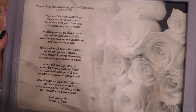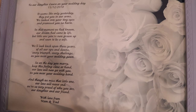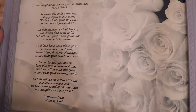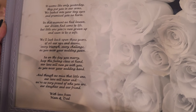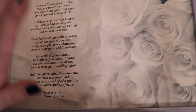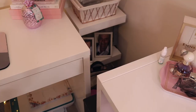In a frame at the back of the shelf I have this poem gifted to me by my mother and father on my wedding day. It reads: 'To our daughter Laura on your wedding day — it seems like only yesterday they put you in our arms, we looked into your tiny eyes and promised you no harm. In that moment we had known our dream had come to life, but little one you're now grown up and soon to be a wife. We'll look back upon these years of all our ups and downs, every triumph, every challenge as you wear your wedding gown. So on the day you marry, keep this feeling close at hand, our love will now go with you as you wear your wedding band. And though we missed that little one, our love will never end — we're so very proud of who you are, our daughter and our friend. With love from Mum and Dad.' I thought it was so cute and thoughtful so I framed it.